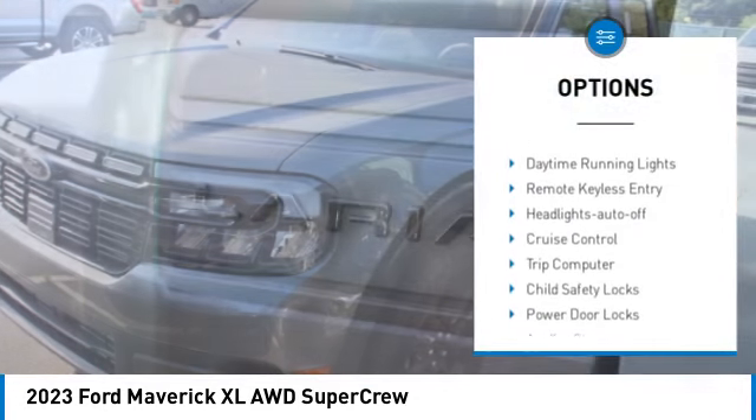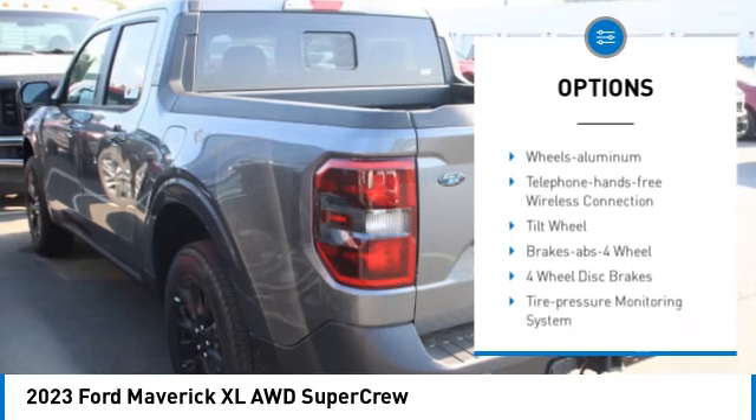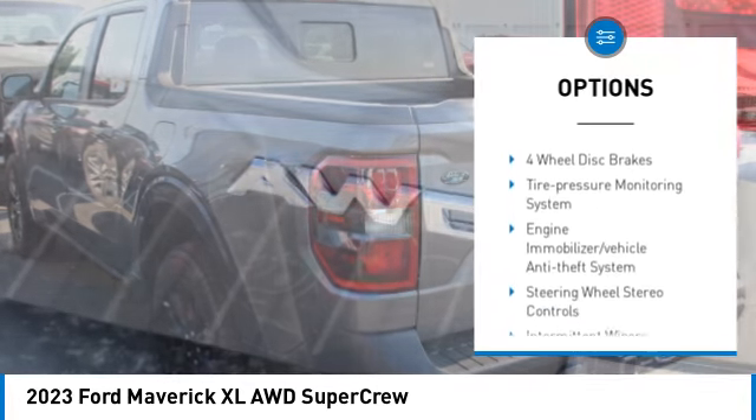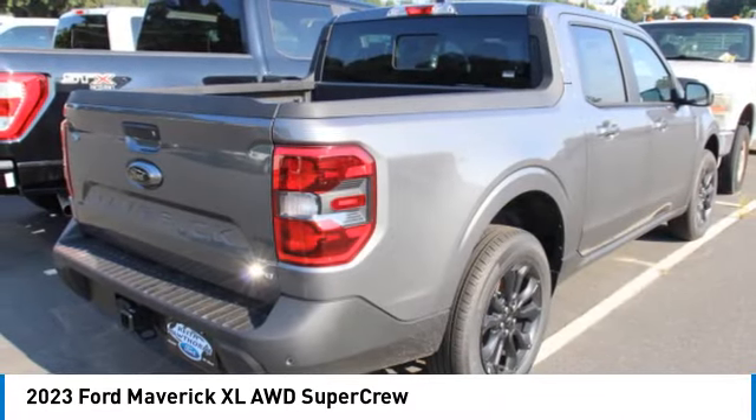All-wheel drive, aluminum wheels, traction control, daytime running lights, remote keyless entry, headlights auto off, cruise control, trip computer, child safety locks, power door locks.